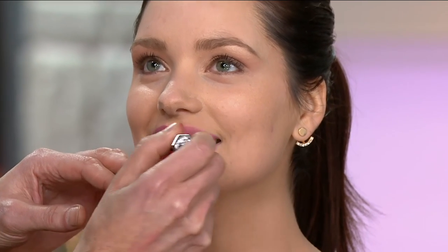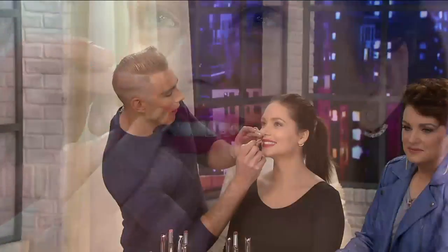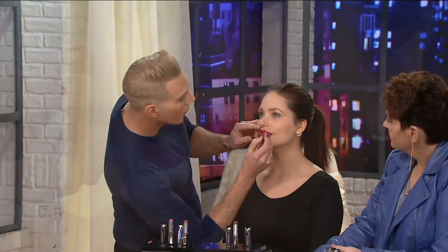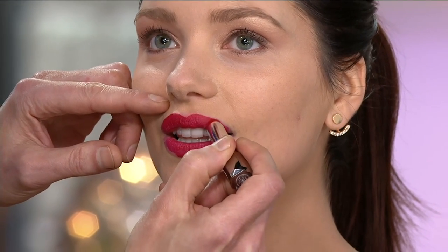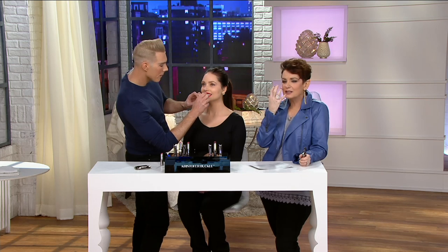The only one we have left is 'obsessed' and 'dare' — that's the red. I'm going to do an impromptu application. I'll show you how the payoff is — this is 'dare,' the red. I normally use a lip brush, so doing this live on national TV with a shaky hand is a bit different for me! But look at how your look has completely changed.